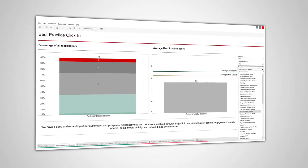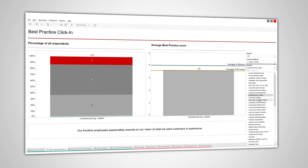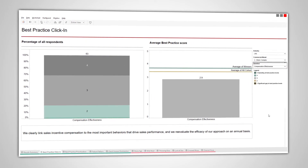We also show you benchmarks by commercial model, so you can gain insights from companies that are outside your industry but share commercial models similar to yours.